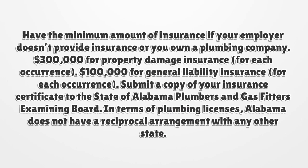You must have the minimum amount of insurance if your employer doesn't provide insurance or you own a plumbing company: $300,000 for property damage insurance per occurrence, and $100,000 for general liability insurance per occurrence. Submit a copy of your insurance certificate to the State of Alabama Plumbers and Gas Fitters Examining Board. Alabama does not have a reciprocal arrangement with any other state.